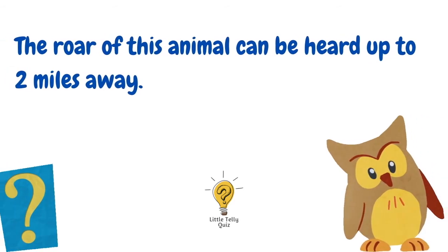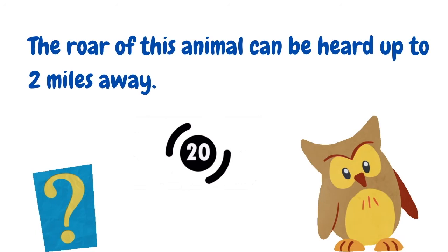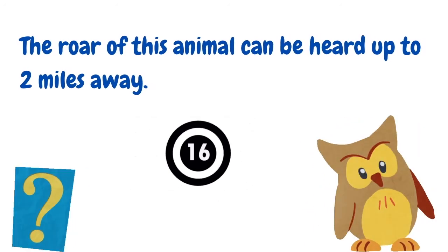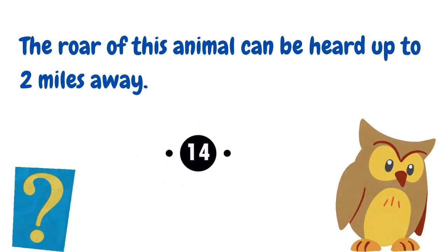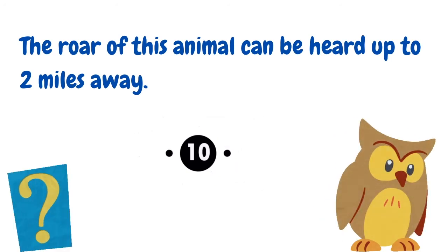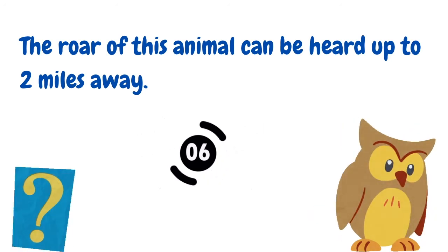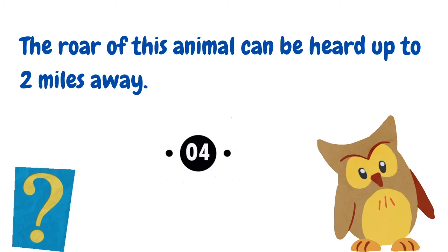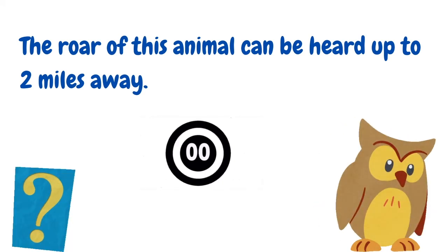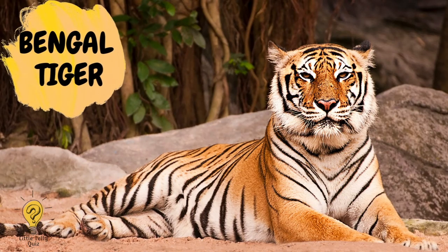A roar of this animal can be heard up to two miles away. The answer is Bengal tiger.